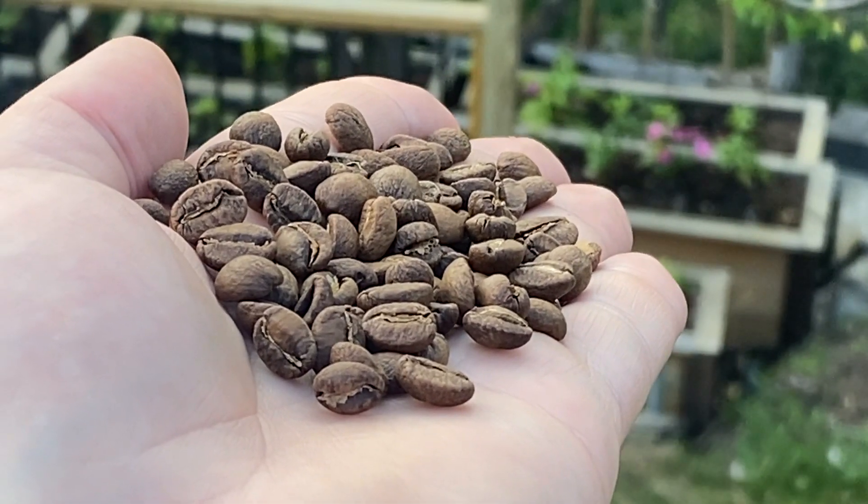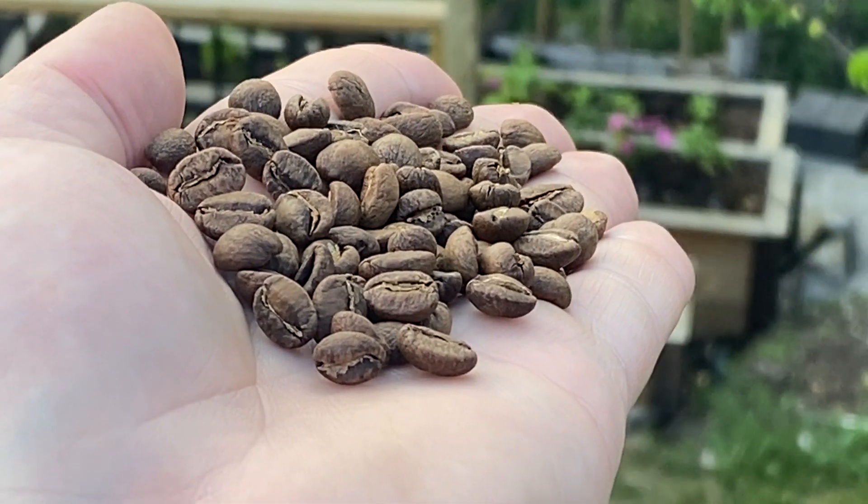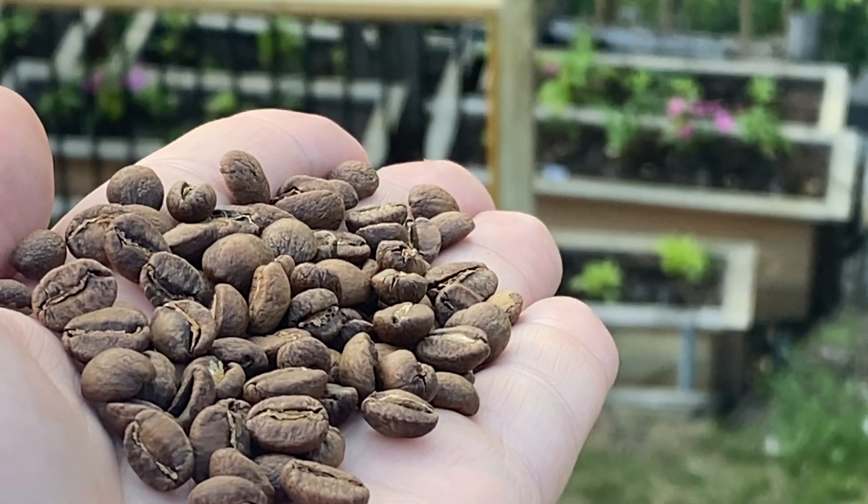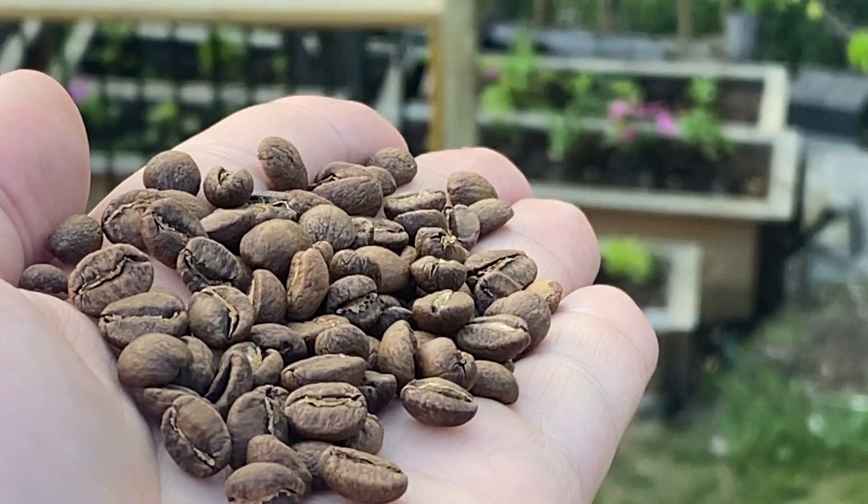How would I identify this coffee? Well, I start out by just looking at it. It's small, which is a clear indication of high elevation. It's round — it could be couture for sure — and it shows all the signs of a washed coffee.